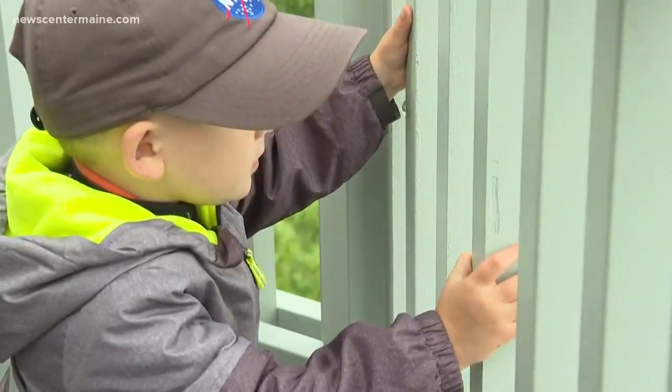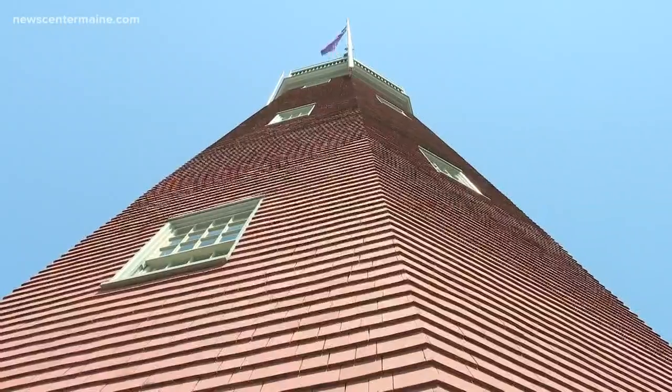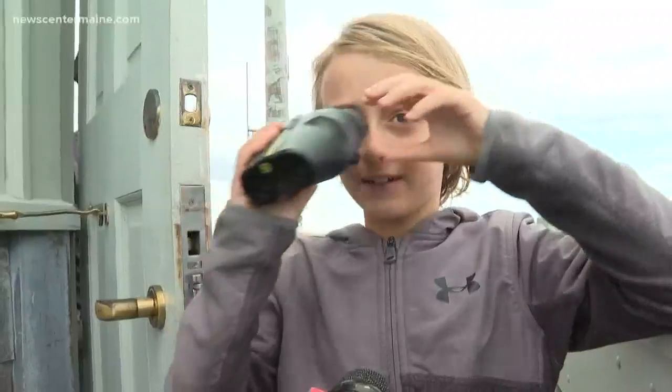I've been up one time before, maybe 15 years ago, so it's got to be one of the best views in Portland. This tower is intrinsically related to the history of Portland. It's been here for 212 years. It's a great view.